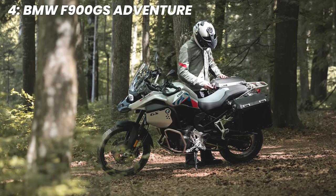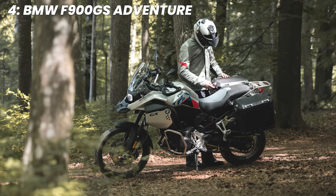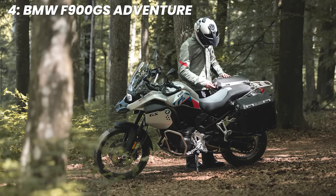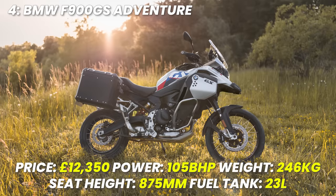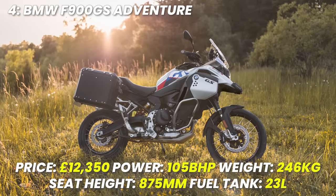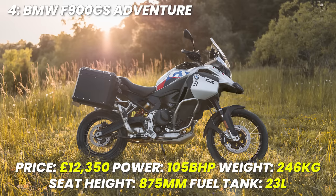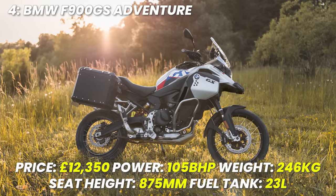The spec is quite appealing on this Baby GS, and it looks like a great package for a very appealing price — particularly as this is the top spec model. Price: £12,350, power 105 brake horsepower, weight 246 kilograms — which is getting on a bit — seat height 875 millimetres, tank size a huge 23 litres, which is probably why it weighs so much.